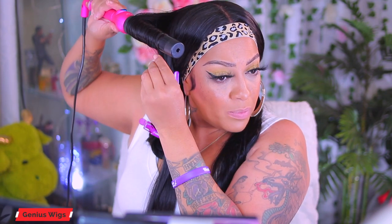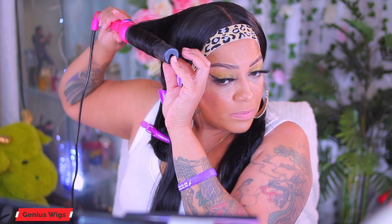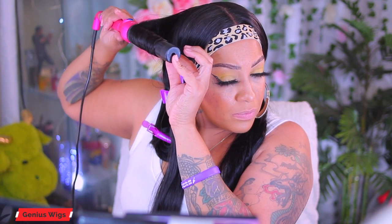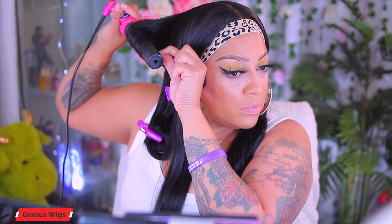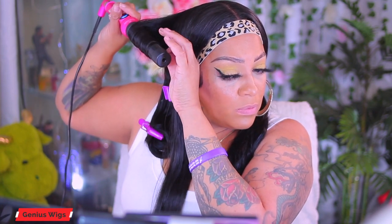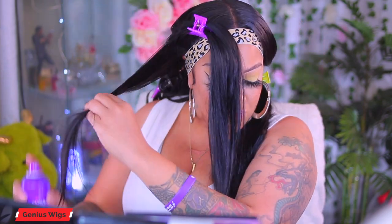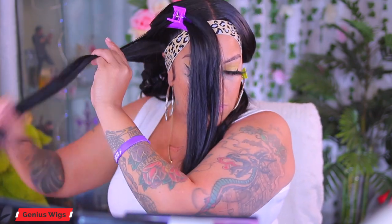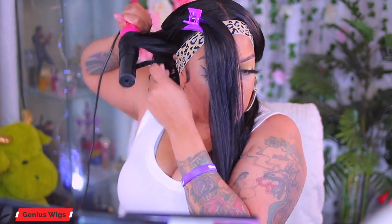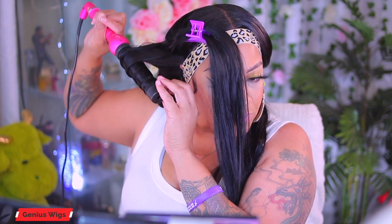I use Aussie Instant Freeze to hold my curls as well as adhere my wig, which I think is great — you can use it for holding styles and for wig application. I'm not going to spend too much time on the curling process because I'm sure you guys already know how to curl hair and have seen me do it many times, so it's not really necessary to go through the whole step-by-step again.